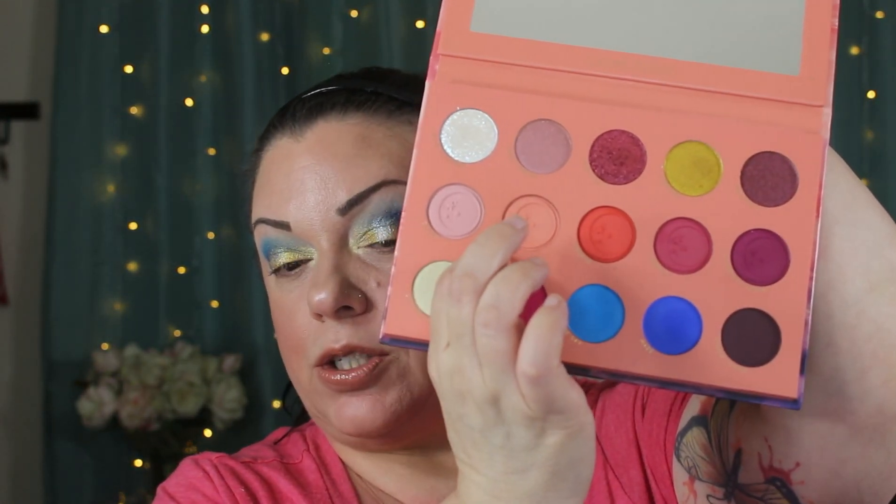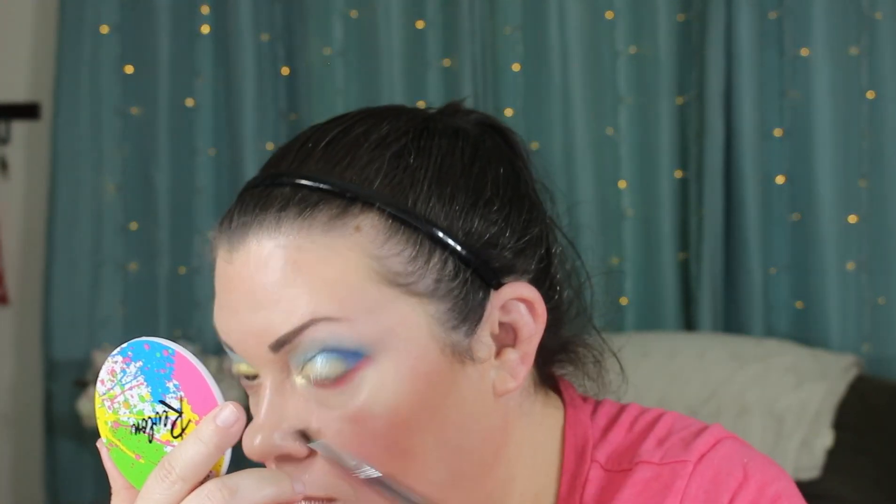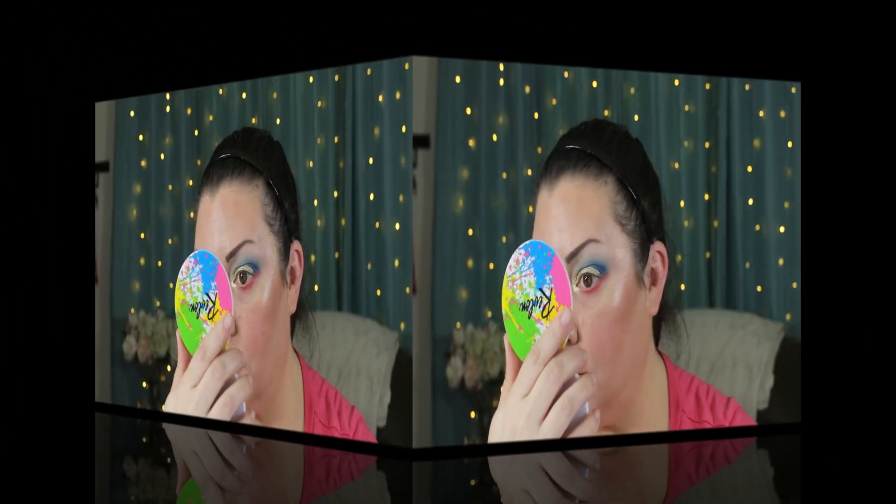Now we're going to take a shade called Skyline — actually, we're going to do this one instead. This one is called Sunrise, and I'm going to put it into my lower lash line with my small tapered brush. Then I'm going to take my Shroom shade and clean up the upper portion. That is really colorful! I'm going to go ahead and lash up and line up, and I will be right back.